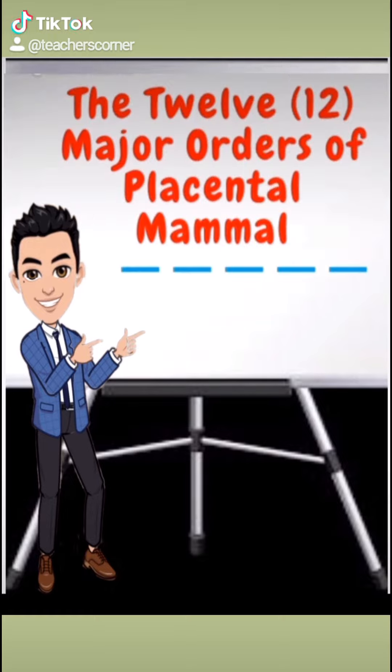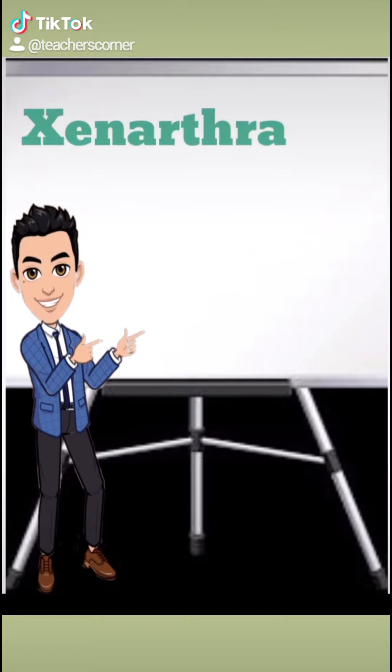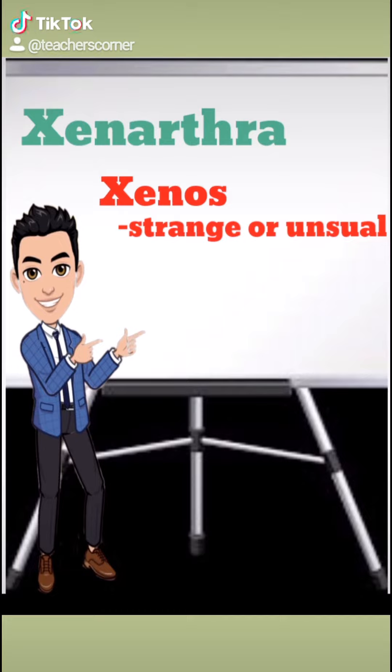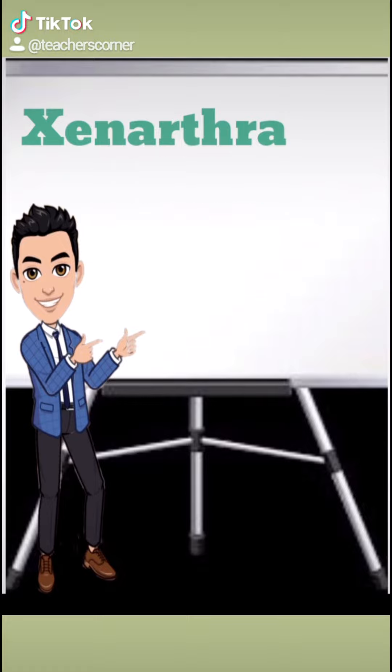The fourth major order of placental mammals that we will be discussing today is the Xenarthra. The name Xenarthra derives from the two ancient Greek words xeno, meaning strange or unusual, and arthran, meaning joint, and refers to their vertebral joints, which have extra articulations that are unlike other mammals.